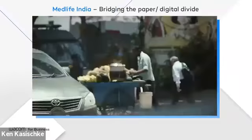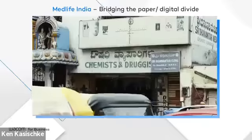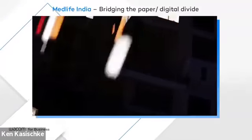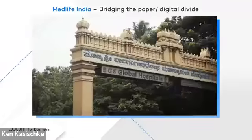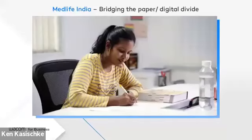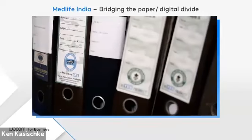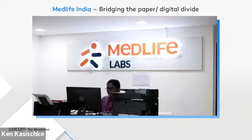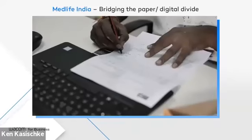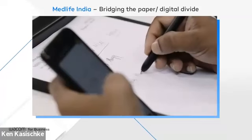A population of 1.3 billion makes India one of the world's biggest healthcare markets. Pharmaceuticals worth hundreds of billions of dollars are sold annually, fulfilling tens of millions of prescriptions. Local regulations, as well as doctor and patient preferences, require every one of these prescriptions to be completed and signed on paper. Nevertheless, leading online pharmacy MedLife wanted to enable a digital workflow supporting their online business model. The challenge: how to digitize prescriptions while retaining the familiar paper-based user experience.